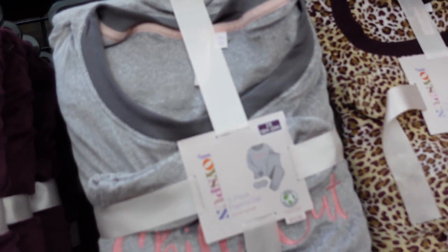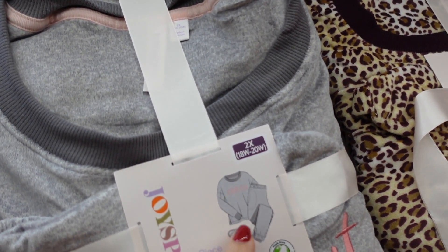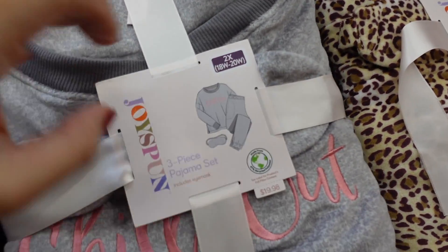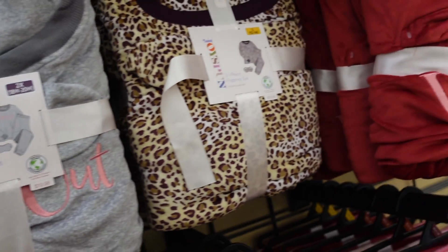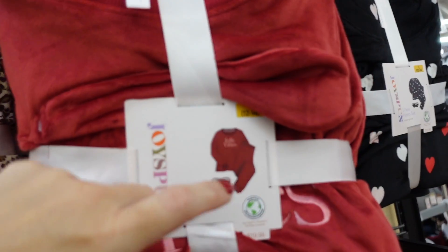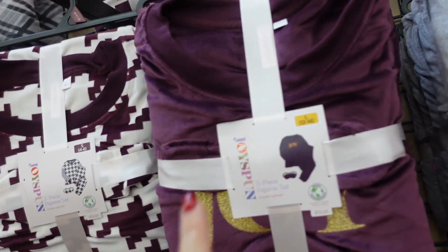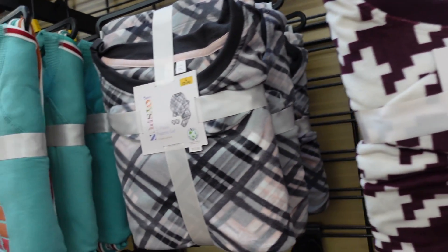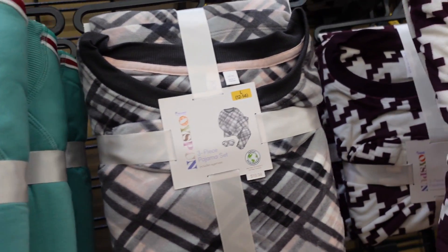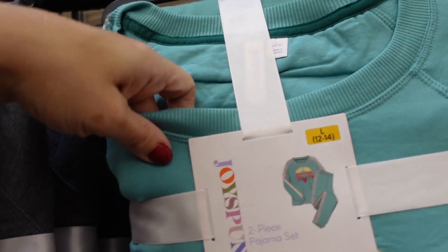Pajama sets from Joy Spun — super soft velvety material, crew neck, relaxed fit with a little slit, and joggers with elastic waistband and true jogger. Options: Chill Out in gray and pink, burgundy leopard, red with pink Jolly Vibes, heart print in black, purple Joy, purple houndstooth, and gray and pink plaid. $19.98.